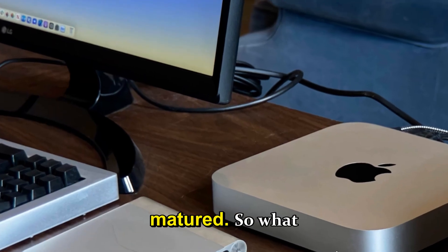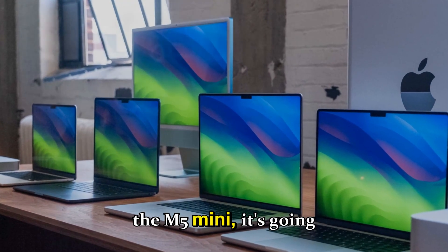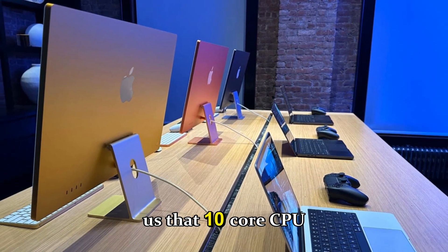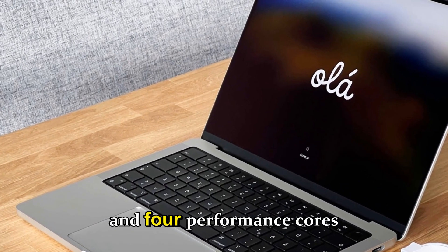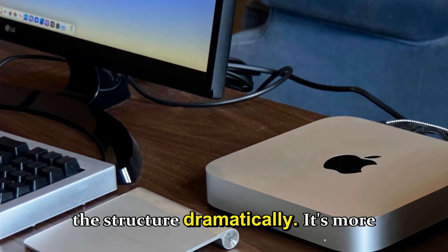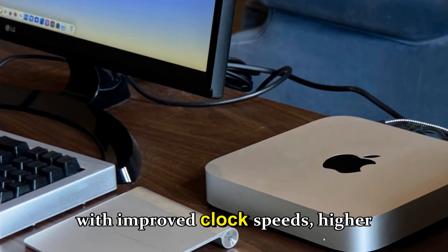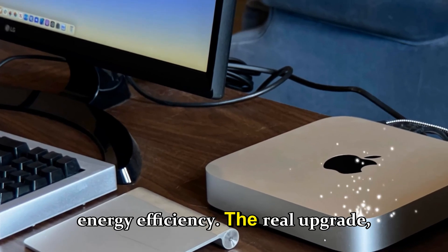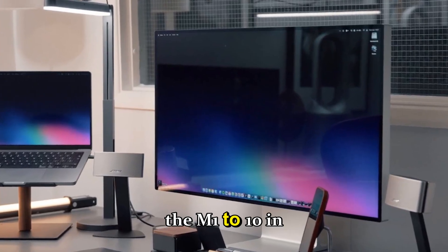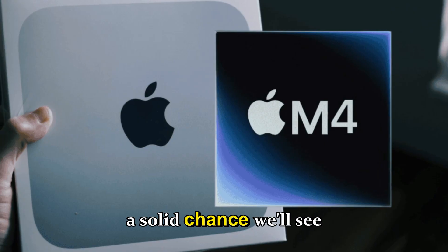So what would the M5 Mac mini actually bring? If Apple does launch it, it needs to deliver serious performance gains. The M4 gives us a 10-core CPU split between six efficiency cores and four performance cores, with a matching 10-core GPU. With M5, Apple will likely refine rather than restructure — the same 10-core CPU setup but with improved clock speeds, higher cache bandwidth, and smarter energy efficiency.